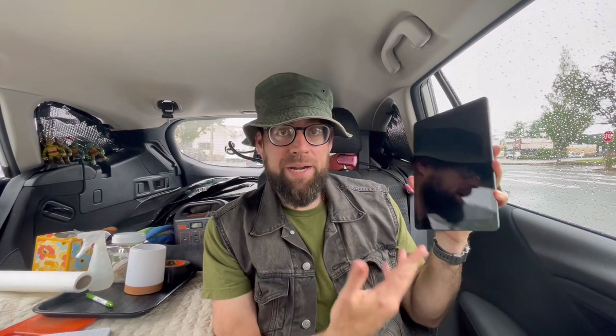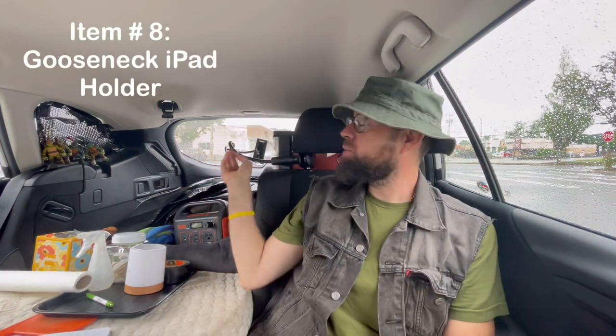My iPad is essentially my flat-screen TV. I use it for Netflix, Googling, YouTube — whatever you use an iPad for. It's my entertainment. I added it to my phone plan for an extra $20 a month and get unlimited data, so it's like having Wi-Fi in the car at all times. That leads to item number eight.